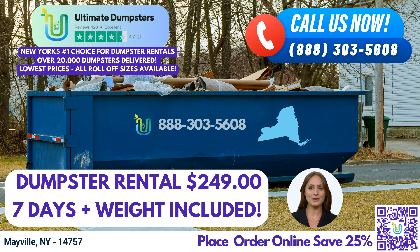Placing an order with Ultimate Dumpsters is easy. You can either call our friendly team or conveniently use the QR code displayed on the screen to place your order online. And here's some great news: our current platform is offering a generous 25% off dumpster rental orders when you place your order online.